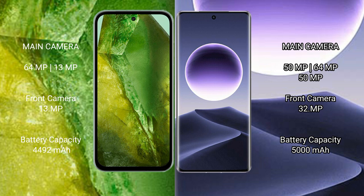Google Pixel 8a has a 4492mAh battery with 30W fast charging support. Oppo Find X7 has a 5000mAh battery with 30W wireless fast charging and 100W wired fast charging support.